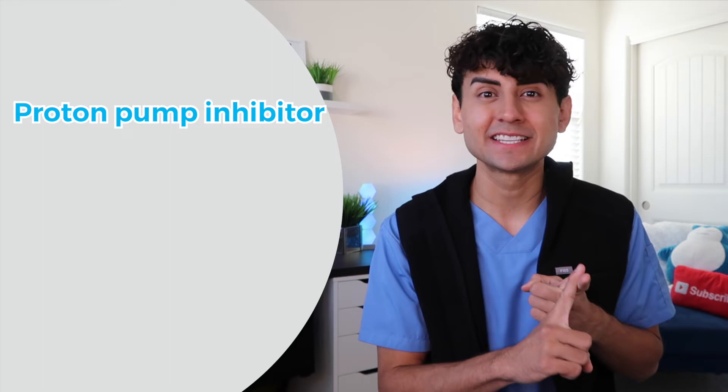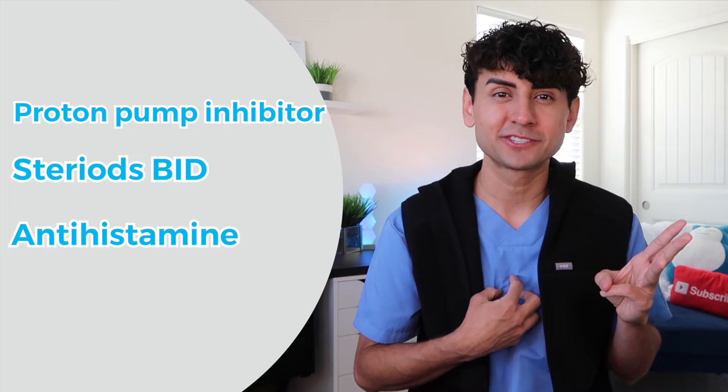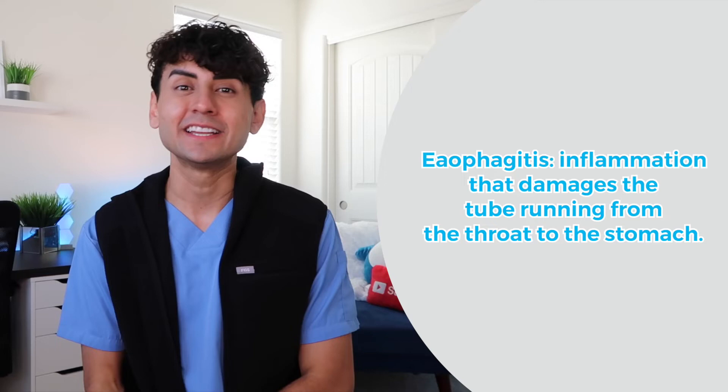Where I'm at now: I'm on a proton pump inhibitor to decrease acid, and I'm still on the steroids twice a day — I'm looking to get off those soon at my next follow-up. I'm on an antihistamine just because they were wondering if I had any allergic reactions causing the constriction, which I don't, so hopefully I'll get off that soon. I just finished 30 days of an anti-inflammatory to help decrease the inflammation in my esophagus. So now instead of EOE, they're calling it esophagitis — just inflammation — plus a stricture related to acid reflux.